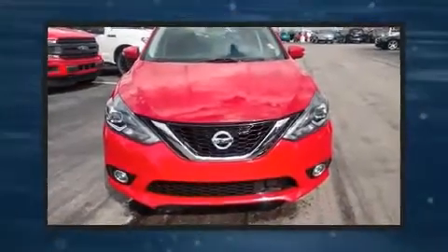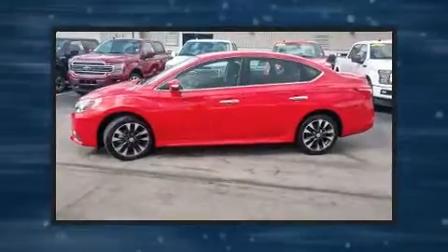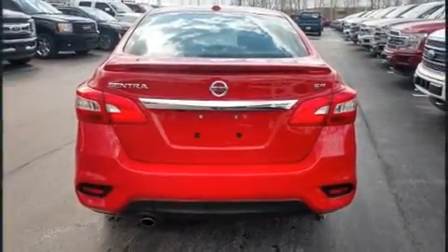Treat yourself to a test drive in the 2019 Nissan Sentra with fewer than 25,000 miles on the odometer. This four-door sedan prioritizes comfort, safety, and convenience. It features a continuously variable transmission, front-wheel drive, and a 1.8-liter four-cylinder engine.